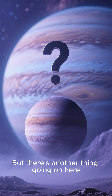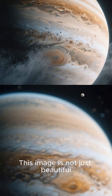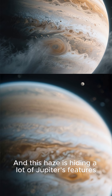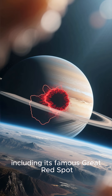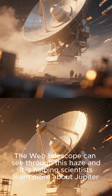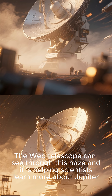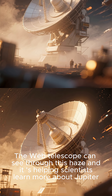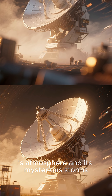But there's another thing going on here. This image is not just beautiful, it's also hazy. This haze is hiding a lot of Jupiter's features, including its famous Great Red Spot. The Webb Telescope can see through this haze, and it's helping scientists learn more about Jupiter's atmosphere and its mysterious storms.